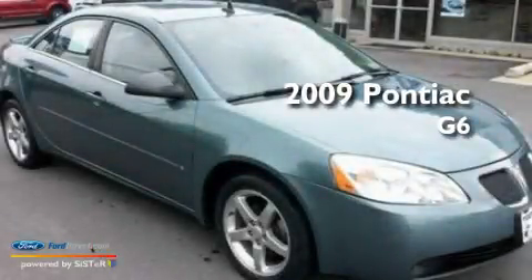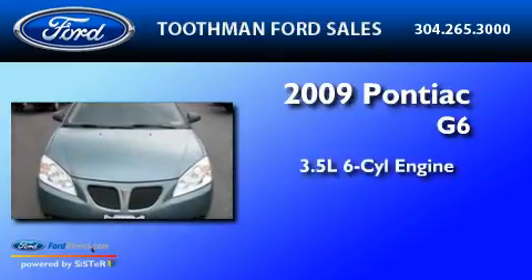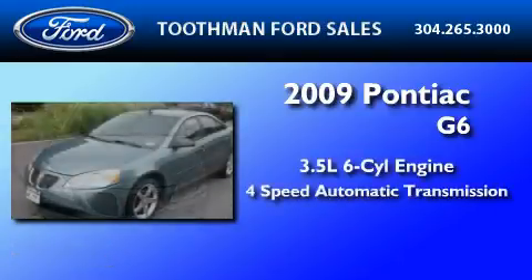This is a 2009 Honda G6. It has a 3.5-liter six-cylinder engine and a four-speed automatic transmission.